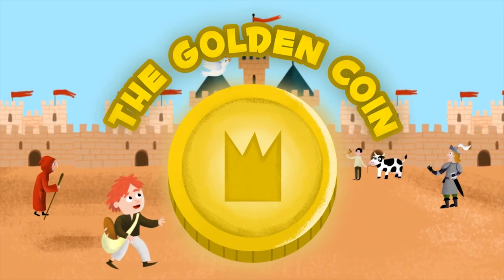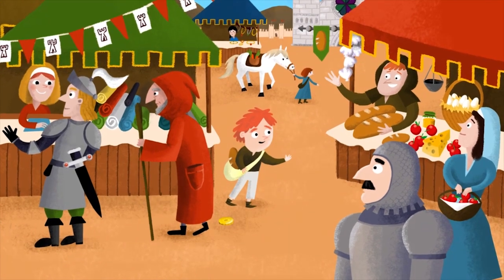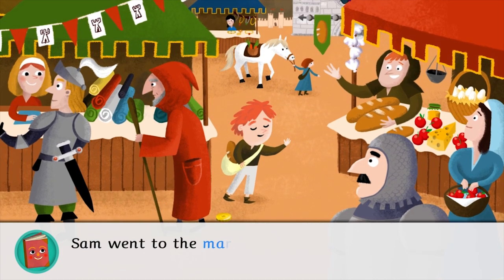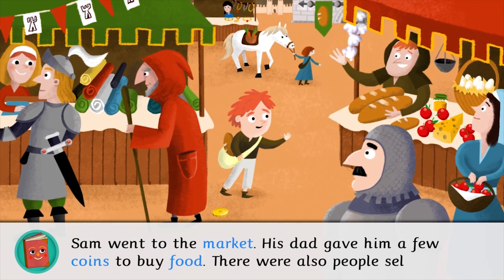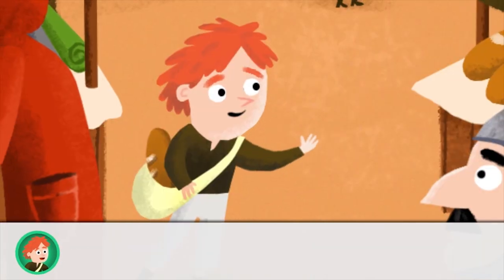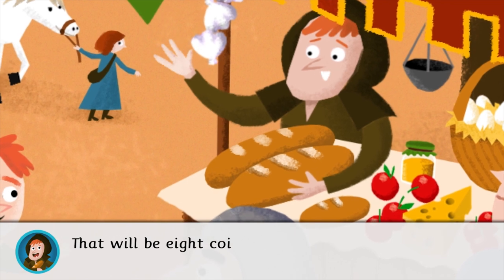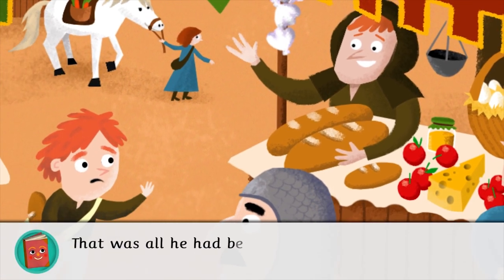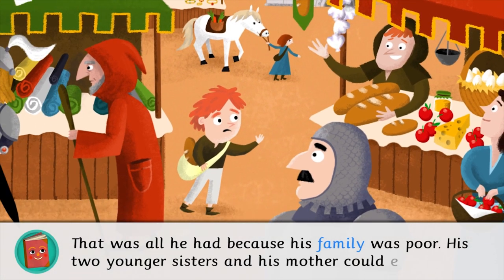The Golden Coin. Sam went to the market. His dad gave him a few coins to buy food. There were also people selling cloth and jewels. I'd like some bread and five eggs, please. That will be eight coins, young man. That was all he had, because his family was poor. His two younger sisters and his mother could eat that.